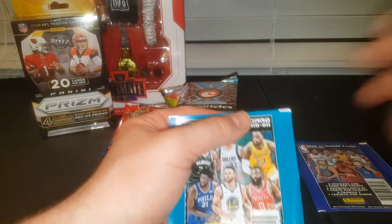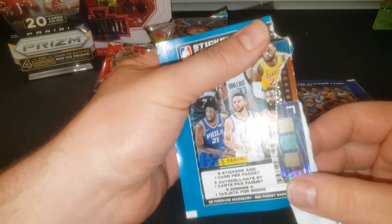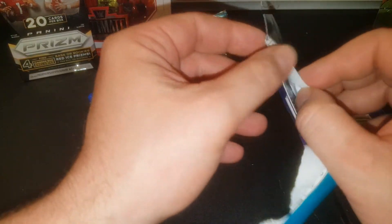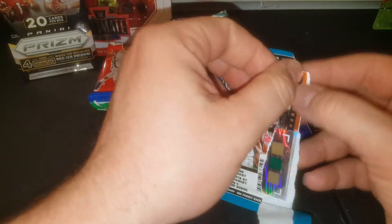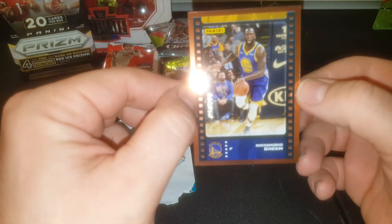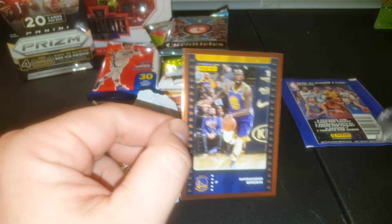Let's start off with this Sticker Collection — this is '19-'20. Looking for the Ja and the Zion and some of those other good rookies. We got a parallel right there — pretty cool right off the bat. You'll get one card per pack in these. It's a Golden State Warrior — cross your fingers it's a Curry. And it's Draymond Green — nice parallel out of 99 though. Bronze parallel, I believe. Very tough to pull parallels out of these, so that's a pretty cool one right there.